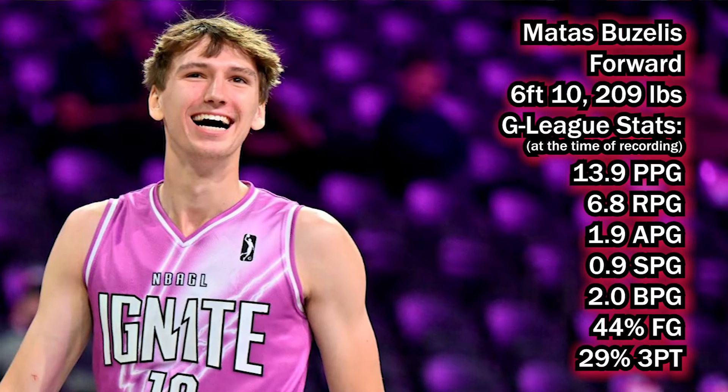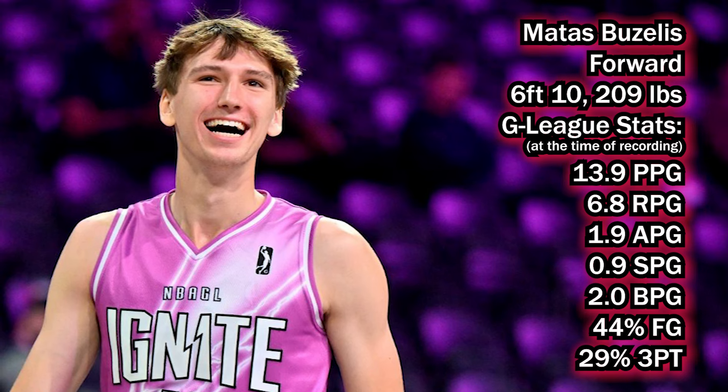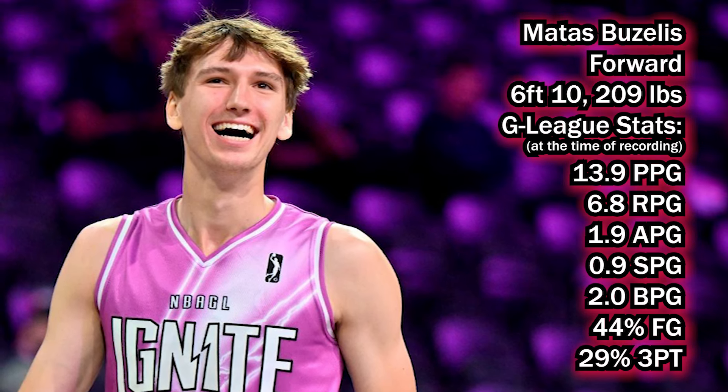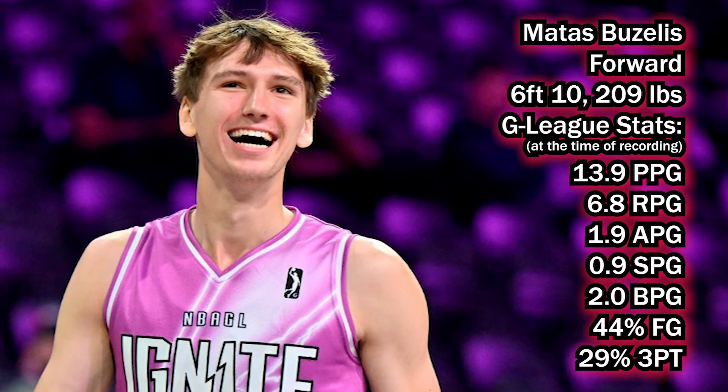Sticking with guys that have pretty good upside but also a relatively safe floor, let me throw Matas Buzelas at you. I don't know if I'm pronouncing his first name right — I've heard a couple of different pronunciations, so correct me in the comment section below. The main point is Buzelas as a prospect, and the more he's gotten the ball in his hands with G League Ignite, the more he's turning a few heads. His size coupled with his ability to handle the ball looks relatively impressive and it's hard not to let that catch your eye.